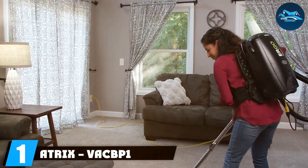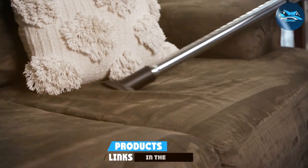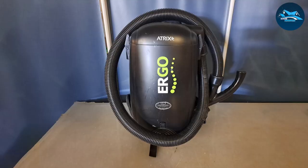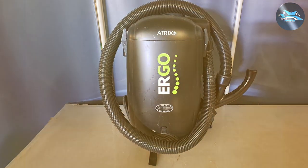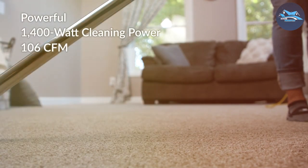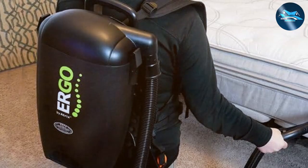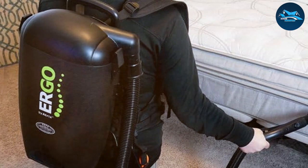The Atrix VACBP-1 HEPA Backpack Vacuum Cleaner is a game-changer in the realm of pest control vacuums. Its backpack design is a standout feature, offering unparalleled mobility and comfort during extended cleaning sessions. This ergonomic design significantly reduces user fatigue, making it ideal for tackling large areas or multiple rooms in one go. What sets this vacuum apart is its HEPA filtration system — capable of trapping 99.97% of particles, ensuring bed bugs and their eggs are effectively captured without being released back into the environment.